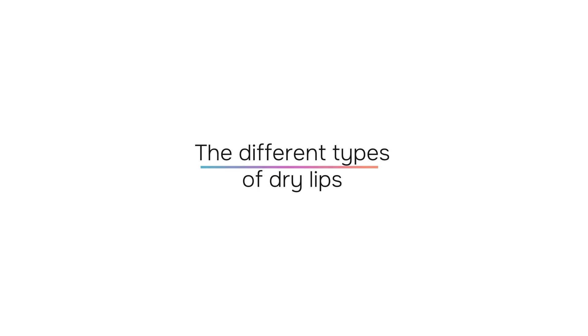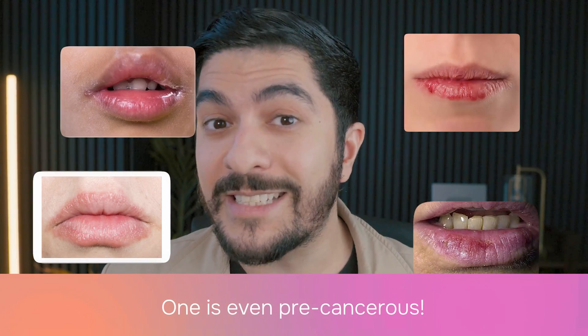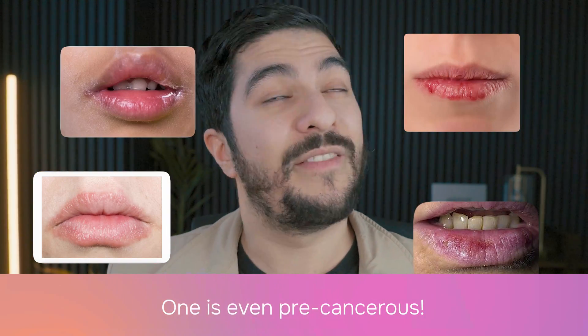Let's move on to explaining the different types of dry lips — and yes, there are more than one type. I've had people come into my clinic with lips that look completely different from one another, and all four of them have completely different causes. And if you don't understand your exact type of crusted lips, then the cycle is going to repeat itself over and over again.